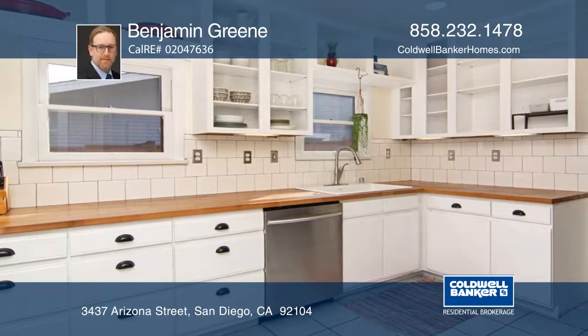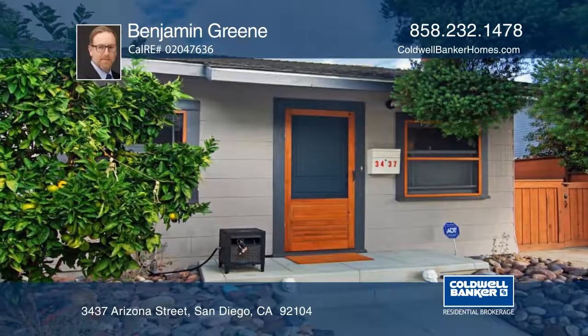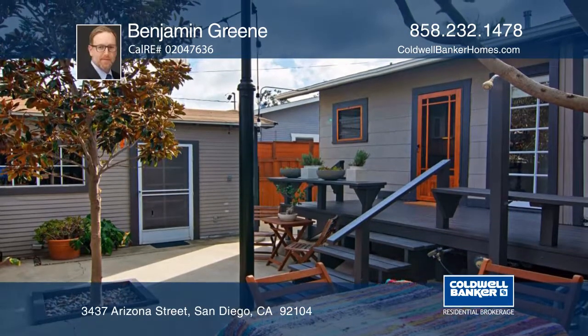This home has great curb appeal with newer landscaping, siding, and front door. The backyard features a deck area with a surrounding fence and mature trees for additional privacy.